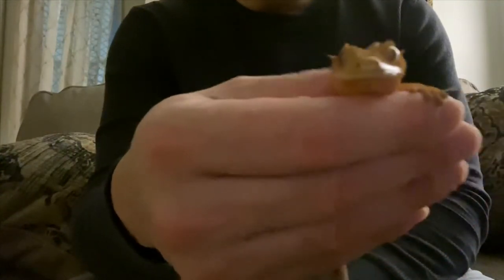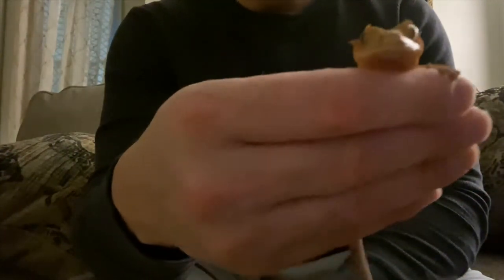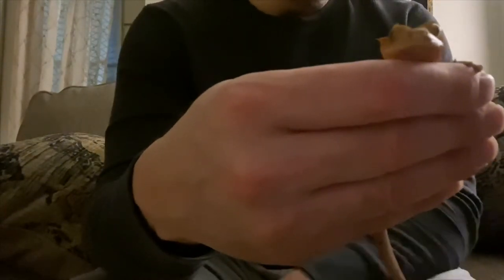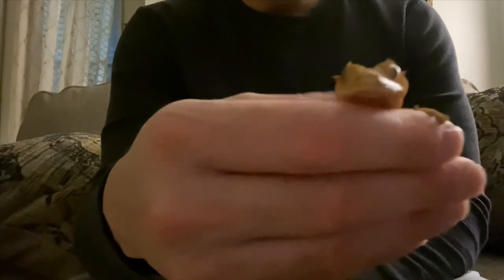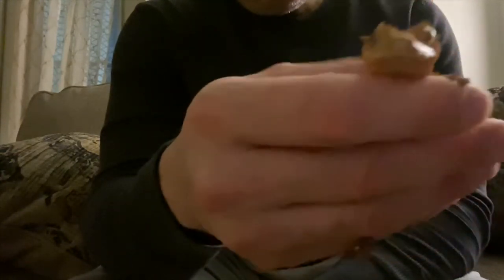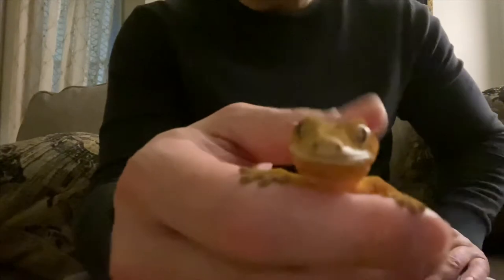Look at this — he's just laying on my hand. He would never — when I tell you he would never do this. He is so relaxed. Just enjoying this right now. I don't know if he's a boy or a girl, I gotta check. But my girlfriend thinks she's a girl. Beautiful — this makes me so happy, you don't know.